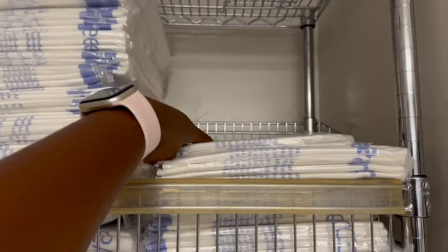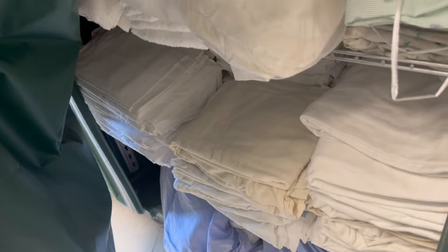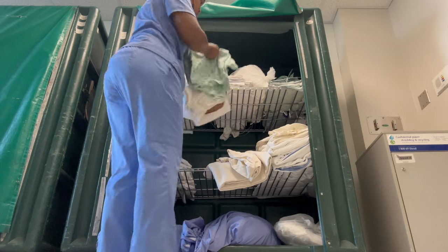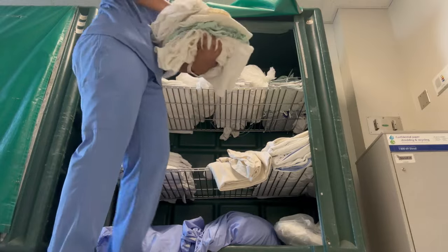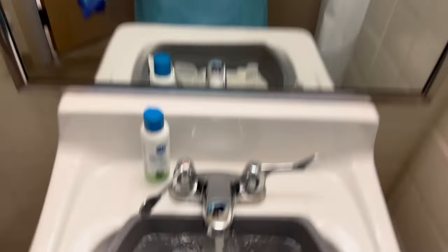These are pads we put under patients so that if they have an accident it doesn't get all over the bed sheet — I change those out too. Here I'm in the linen room grabbing washcloths, towels, a fresh gown, and changing out their sheets. I get a fresh blanket and a fresh draw sheet. Now I'm letting the water get warm so I can get the bed bath set up.